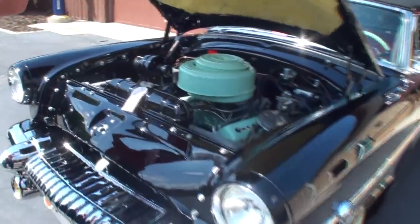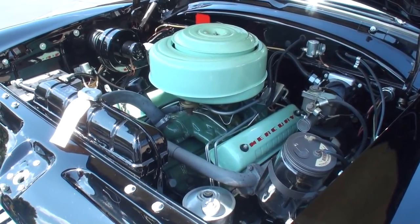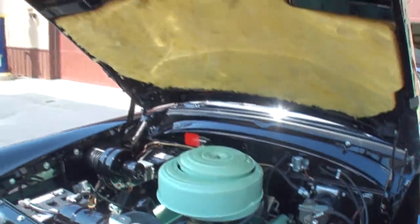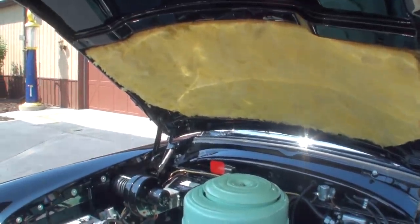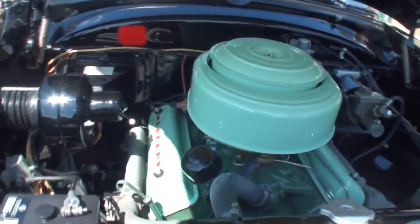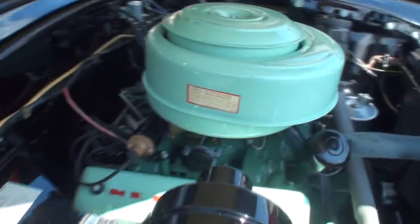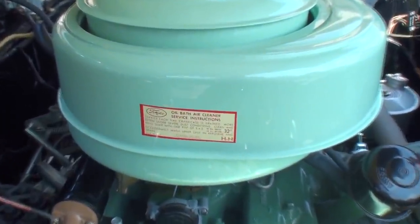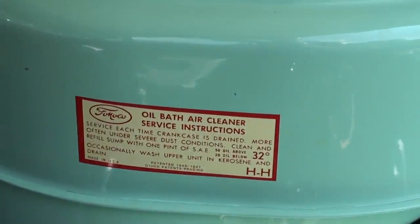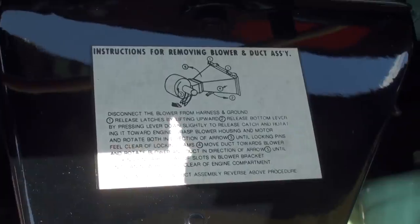Let's take a look under the hood. They did a nice job on the presentation. You've got this foam-type material, fiberglass — it's very 50s grain, like a seafoam grain. And there are quite the instructions for the blower.